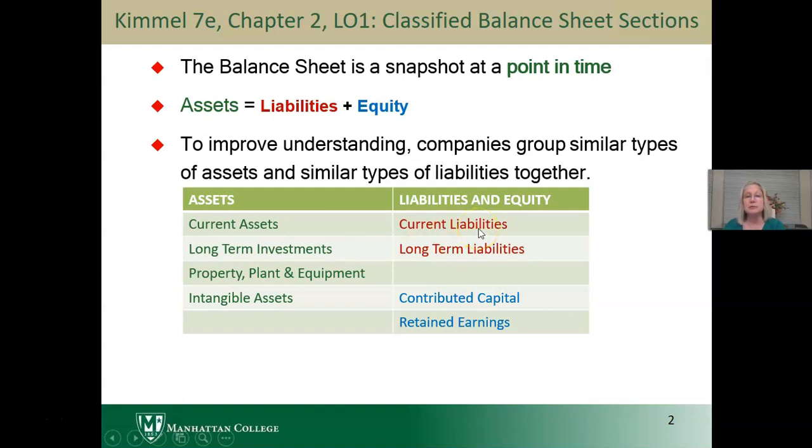For current liabilities, those are due within a year or an operating cycle, and the longer-term liabilities are paid over a longer period of time. For equity, the two most important categories are contributed capital — when investors give money when common shares are initially issued or when new shares are issued — and also retained earnings, which are earnings reinvested in the business over time and not paid out as dividends.